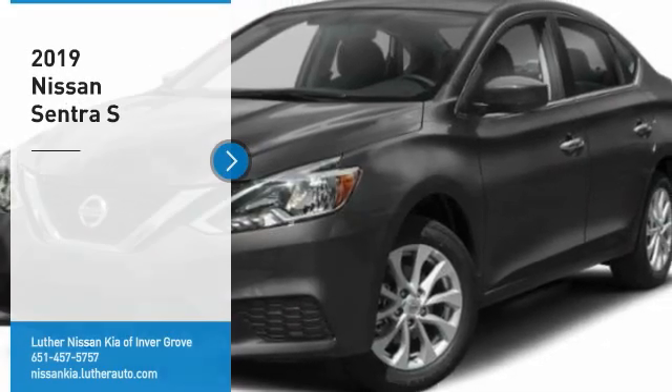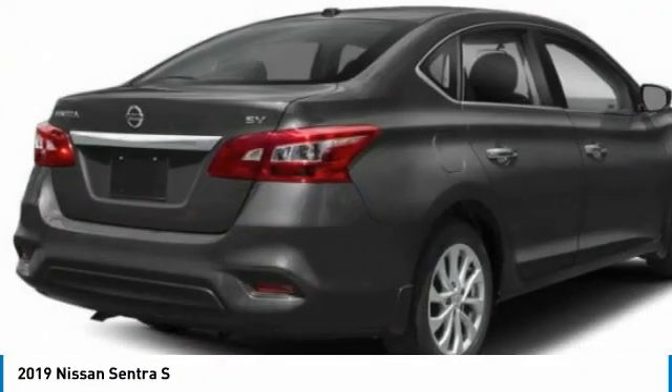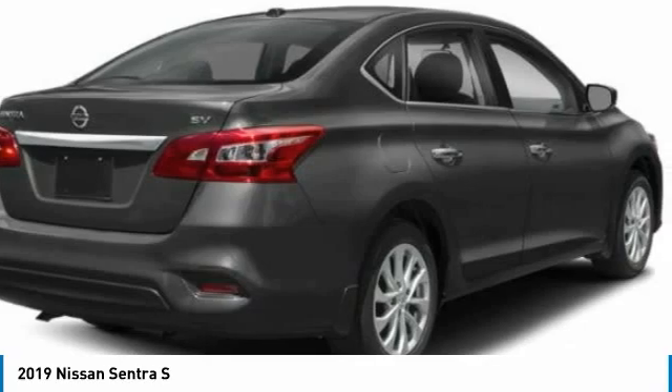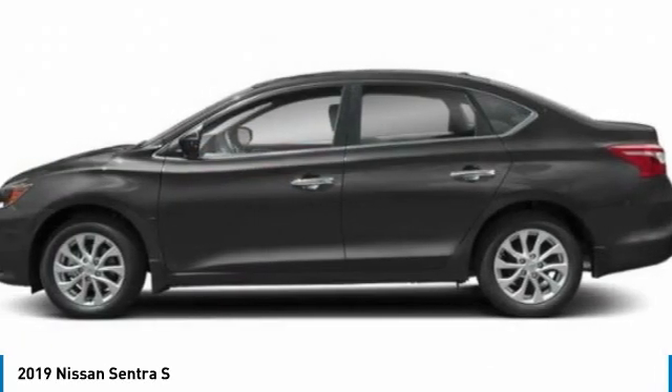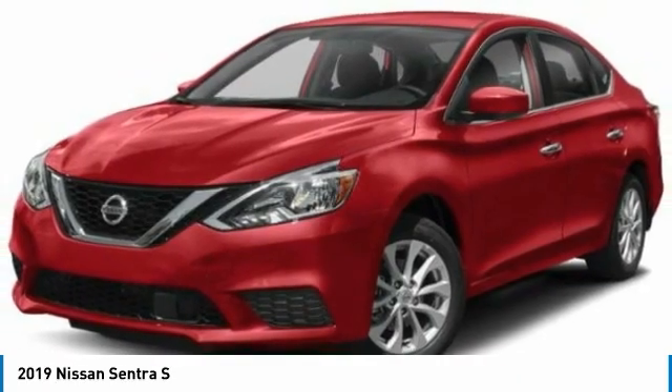You are going to love the 2019 Sentra. With its spacious and versatile interior and stellar fuel efficiency, the Nissan Sentra is the obvious choice for anyone who wants to enjoy a stylish and comfortable ride.